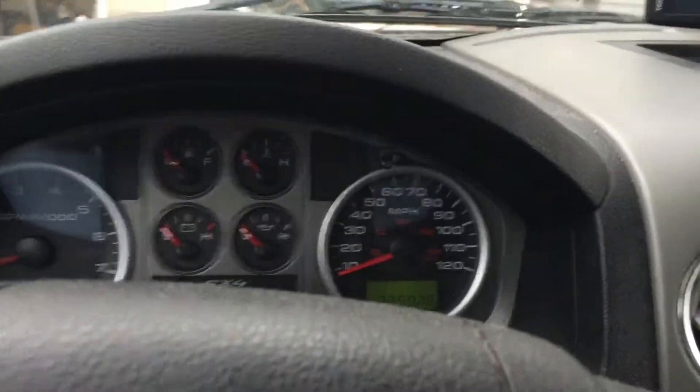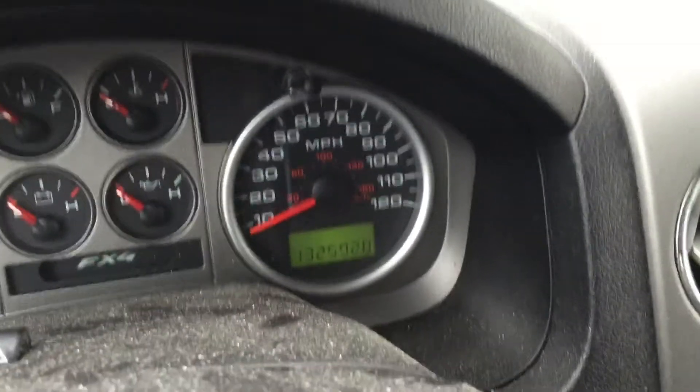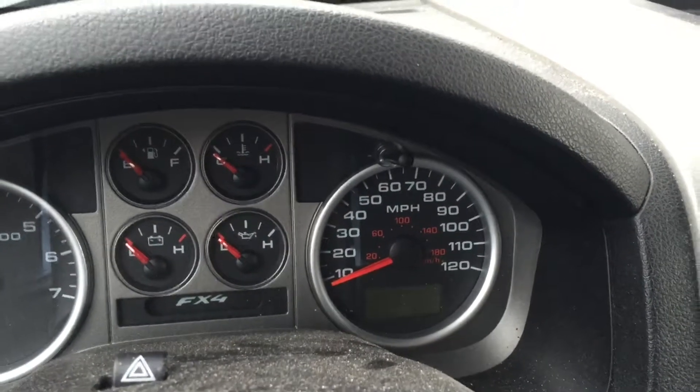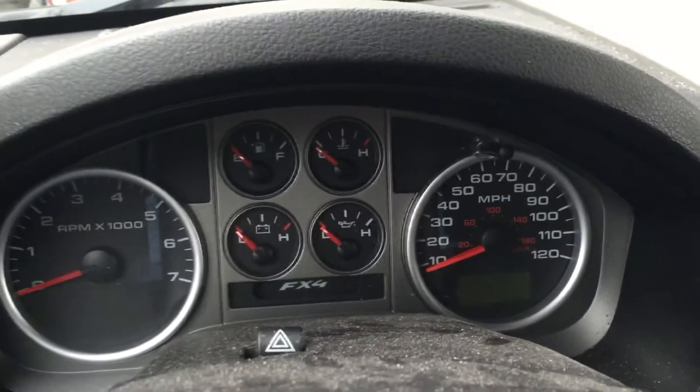This is my 2004 Ford F-150. As you can see, it's got over 132,000 miles on it. I've had it since '06, and I think it had about 28,000 miles on it when I bought it.